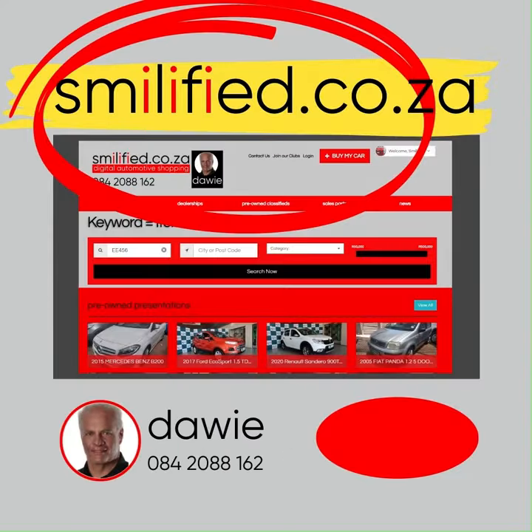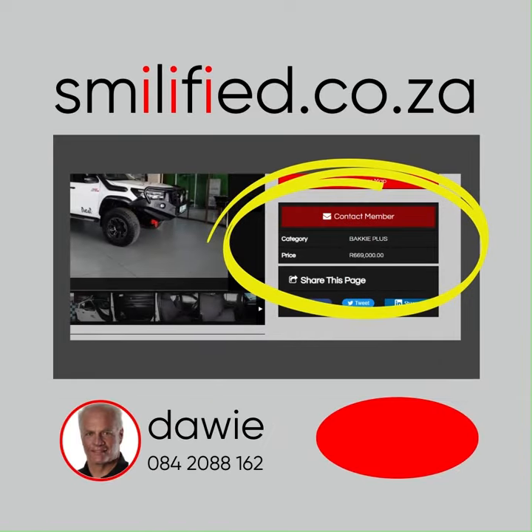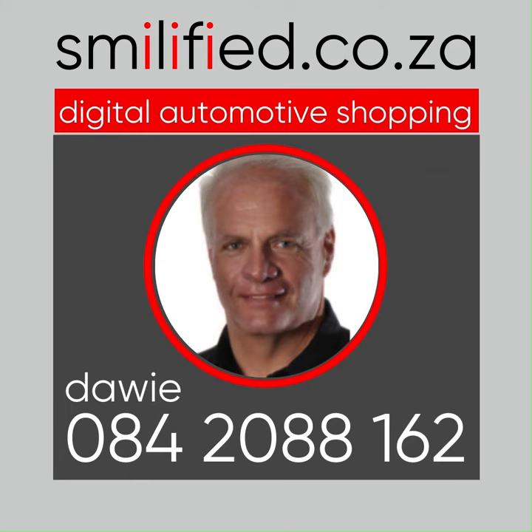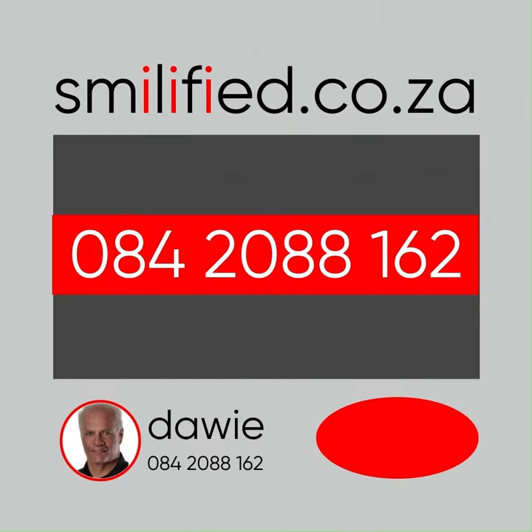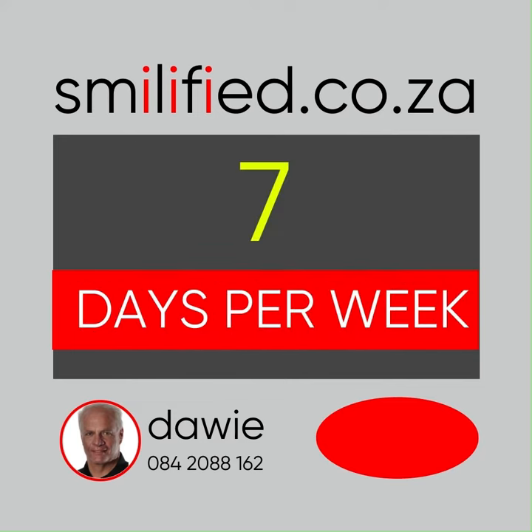Visit smileyfie.co.za, type the box number into the keyword search, view the car's descriptions, photos, and video. Complete the pop-up contact form, or skip all of this and WhatsApp me directly. My number is 084 208 8162. I will respond between 7 in the morning and 9 at night, 7 days per week.